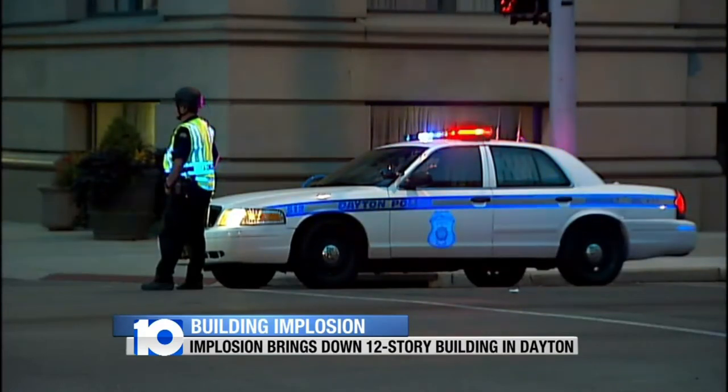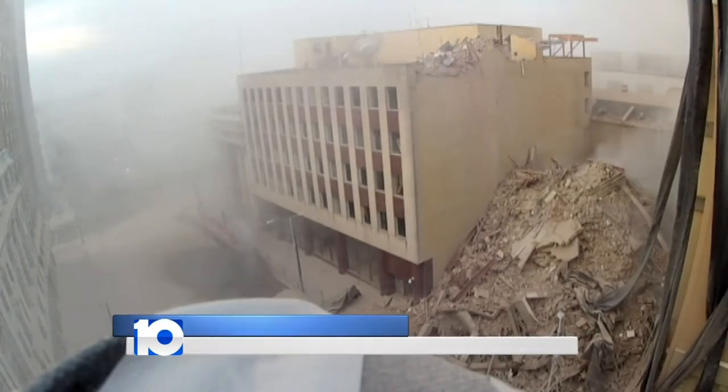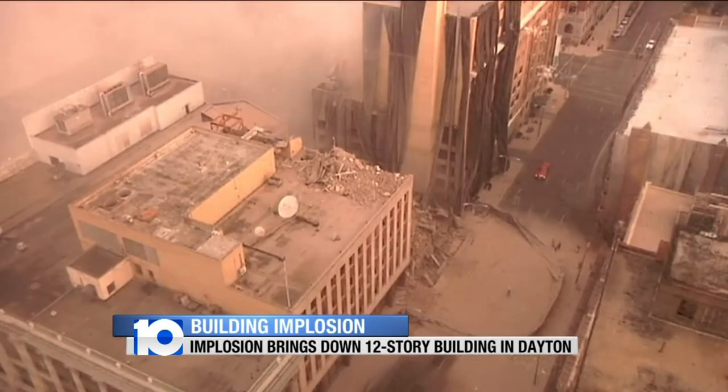Many had a connection to the building, like veteran Dayton Daily News reporter Steve Benish. He described seeing a large cloud of white dust rise from it, and when the dust cleared, it was simply a pile of rubble.